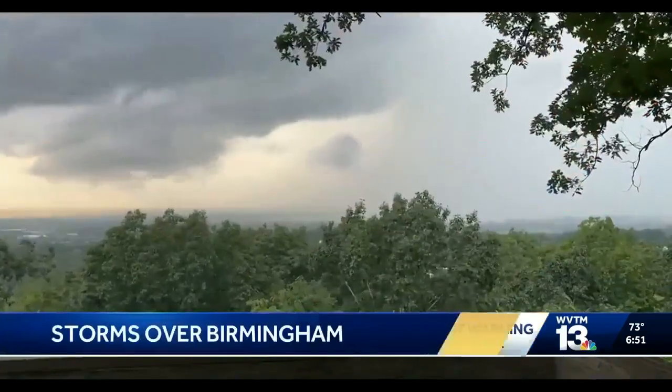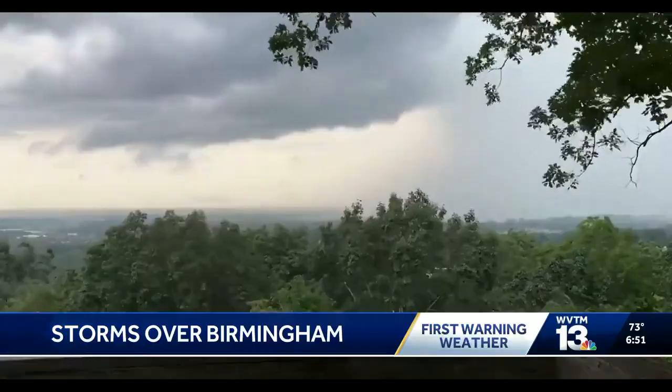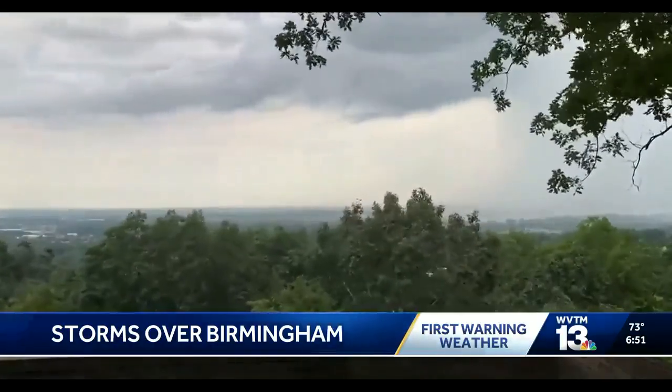Some of you saw storms over North Jefferson County yesterday afternoon. This is a cool time lapse as the storms drift over the airport and out toward Huffman.